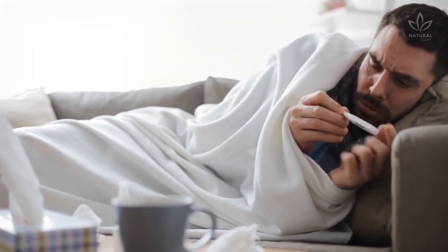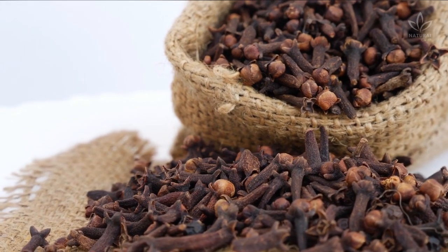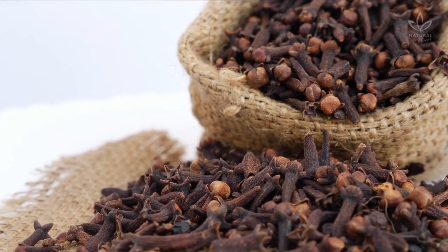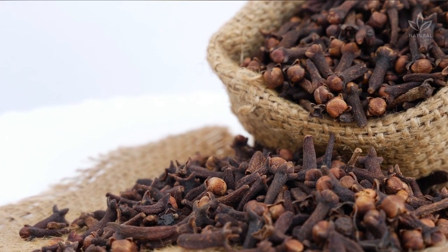Phew! That's a lot of things, isn't it? Clove is beneficial thanks to its antiseptic, healing, antifungal, antibacterial, antioxidant, analgesic, and anti-inflammatory properties. So many benefits packed into one small spice!